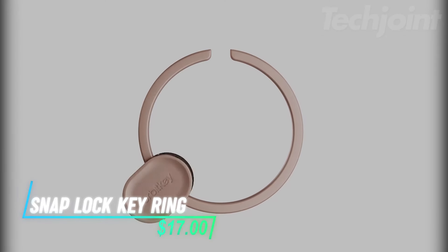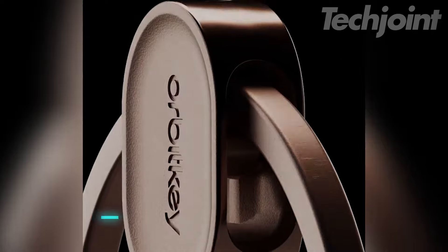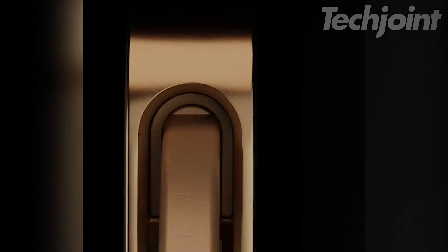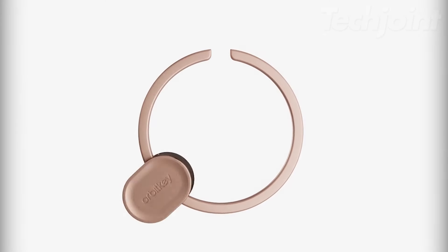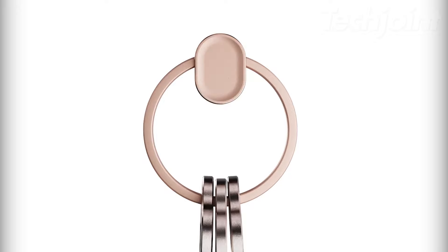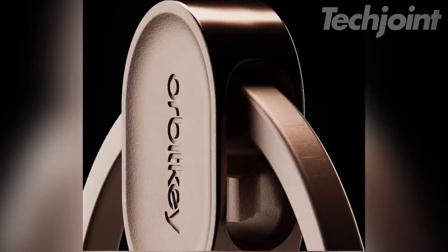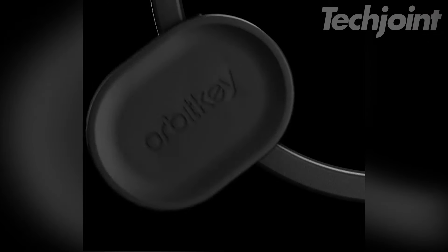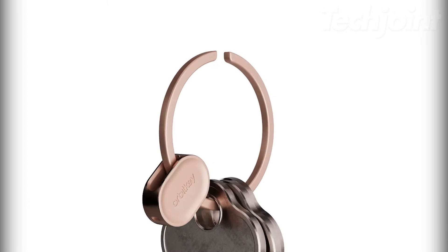Revolutionize your key management with this innovative quick-snap lock ring. Constructed from durable stainless steel, it features a user-friendly locking mechanism that prevents broken fingernails. The open design allows for effortless attachment and removal of keys, accommodating up to 10 keys comfortably. With its sleek mirror-finish edge, this ring combines functionality and style, making it an essential accessory for anyone looking to simplify their everyday carry.